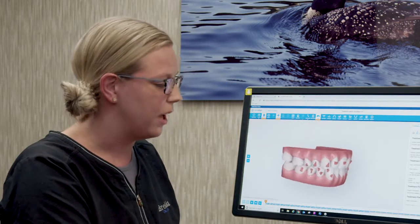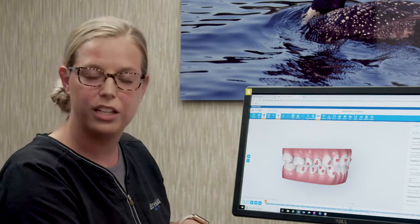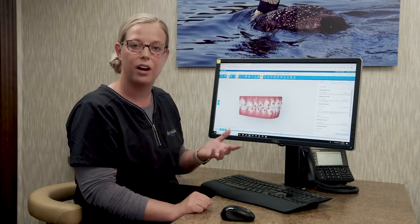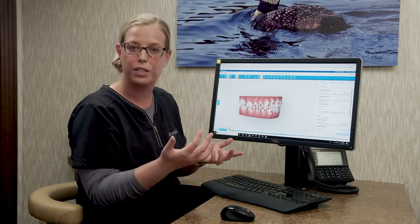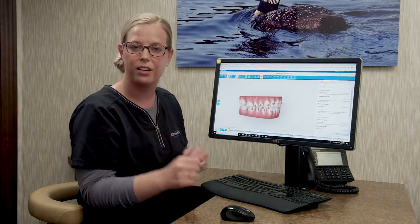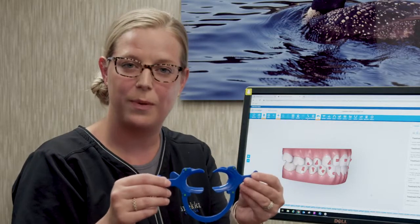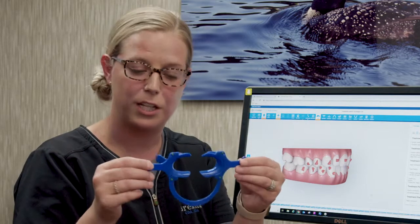The main thing that we do at your initial appointment is get your attachments added. We'll also show you how to take your liners in and out and get you comfortable with the whole process of how to take care of everything at home. Different things that we can show you on your ClinCheck is exactly how your teeth are going to be moving.